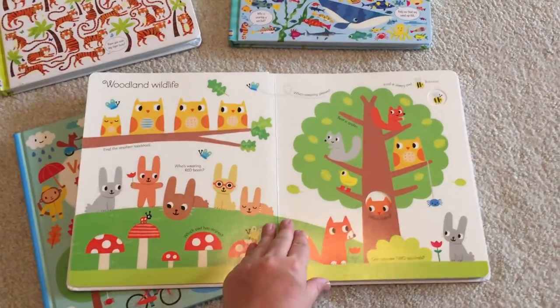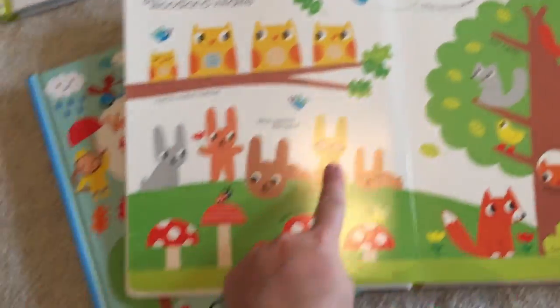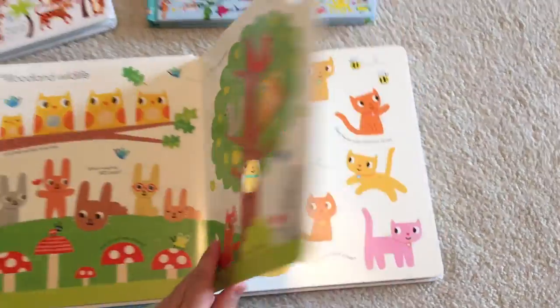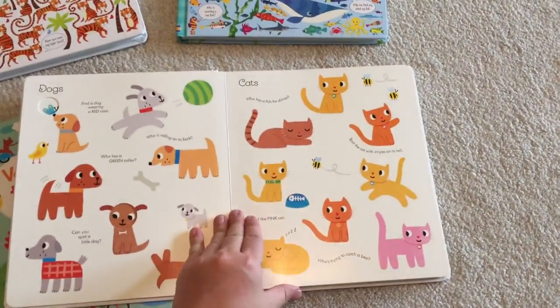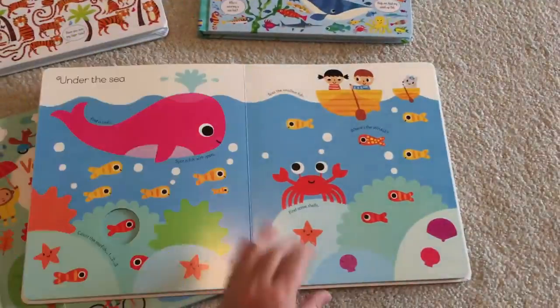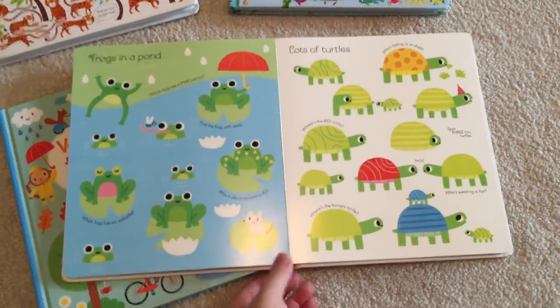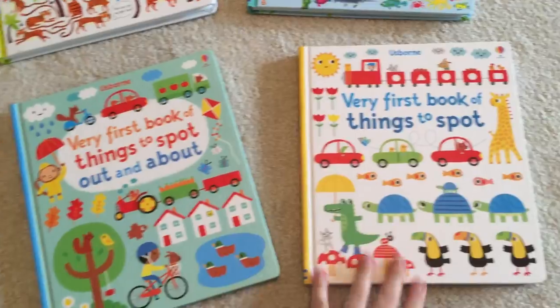Things to spot all throughout the page, like who's wearing glasses — there he is. Really good descriptive words so that your child can start learning. Very vibrant illustrations. We love these books and these are $11.99.